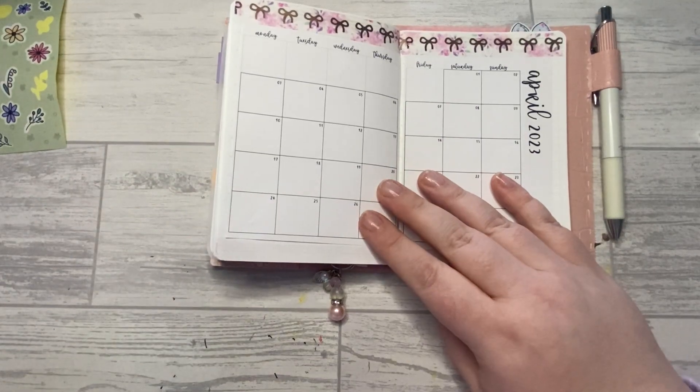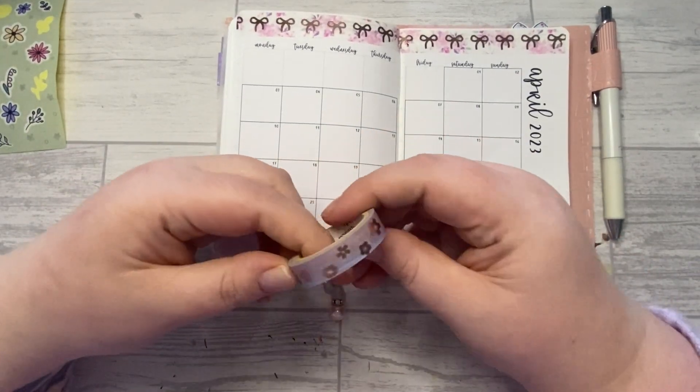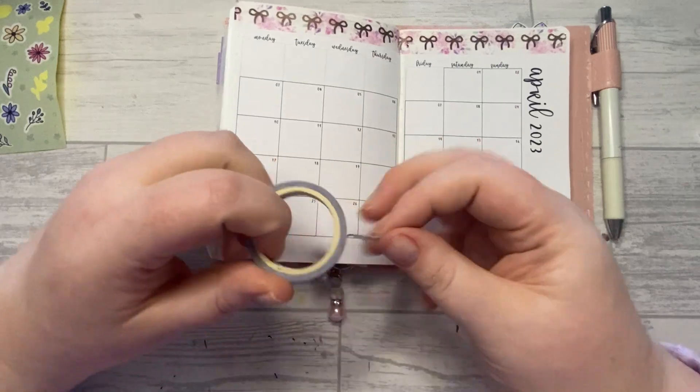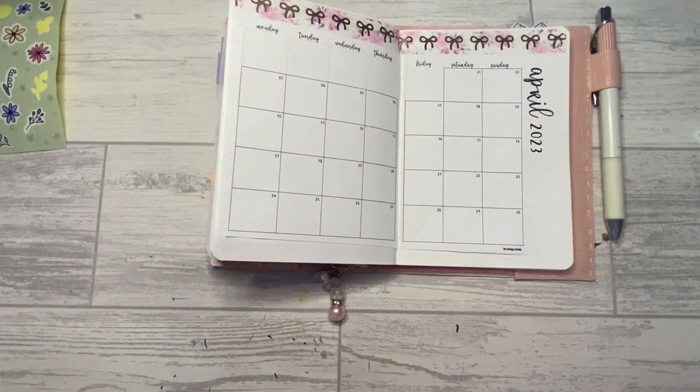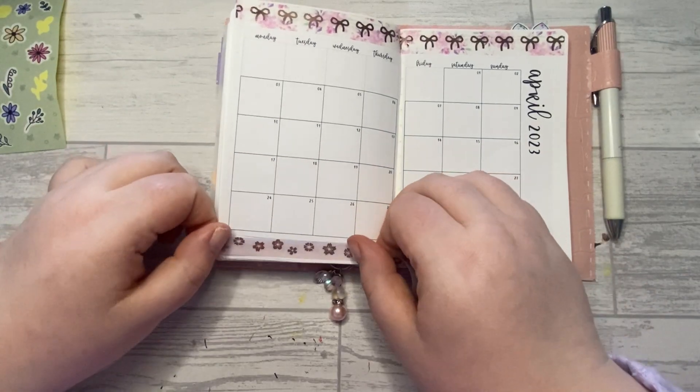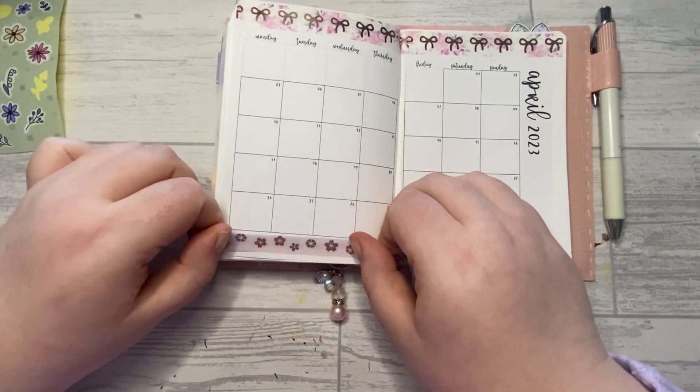I'm going to go with the washi at the bottom — such a pretty washi. I feel like I use this every year around this time just because it's so perfect.